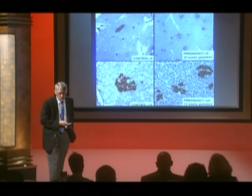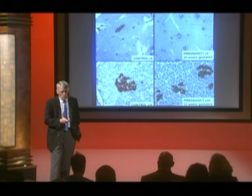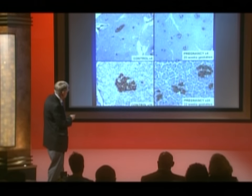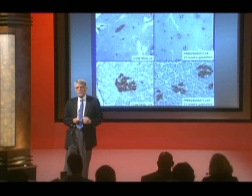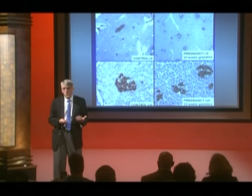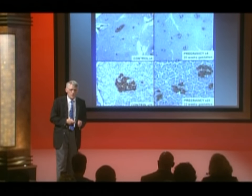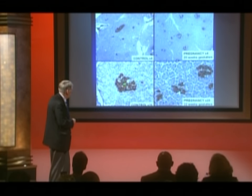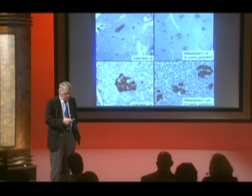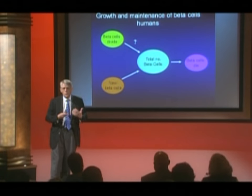When we evaluated these pancreases, we found no expansion in the size of islets in pregnant women. Rather, if you look carefully there appear to be more purple spots on the pregnant side — it seemed as though new, little baby islets appeared during pregnancy. That's good news: it means adult humans are able to make new islets. It's different from mice, which tend to expand existing islet size rather than make new ones, but there is a capacity in adult humans to make new beta cells.